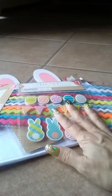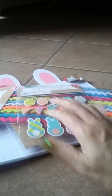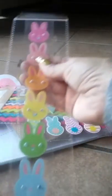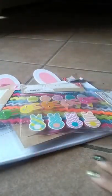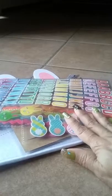I went thinking I'm not going to find anything — I go to Tuesday Morning — but yes, they did have stuff. And they had the bunnies with the wiggly eyes, and the alphabet letters in the rainbow pastel ones.